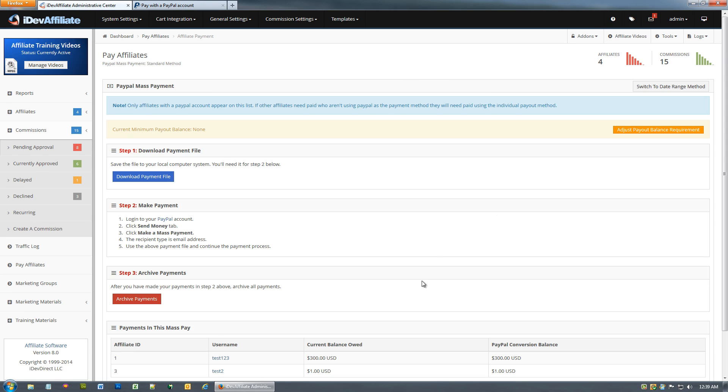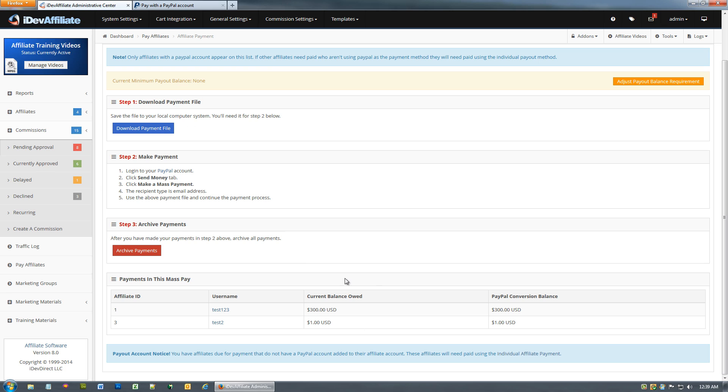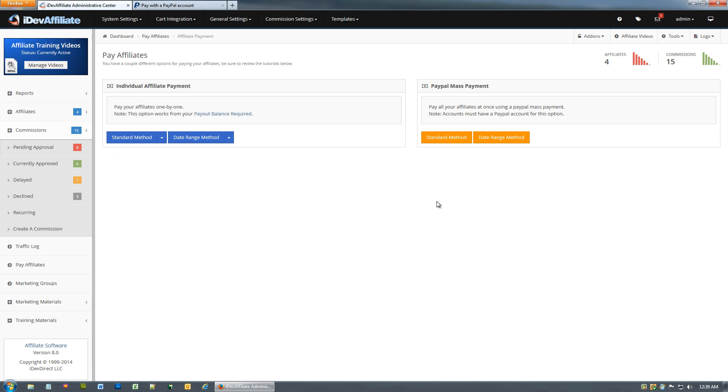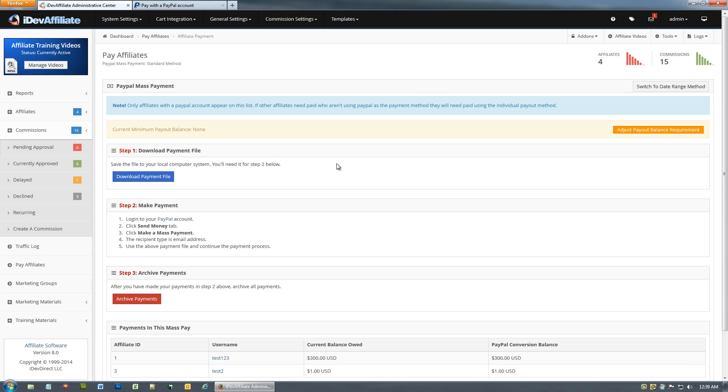The other two accounts aren't showing up because they don't have a PayPal account. It even says 'You have affiliates due for payment that do not have a PayPal account on their account — these affiliates will need to be paid using individual affiliate payment.' So once you've completed the mass pay, you'll still need to come back to the standard method and pay those remaining two accounts individually, since they can't be part of the PayPal mass payment.